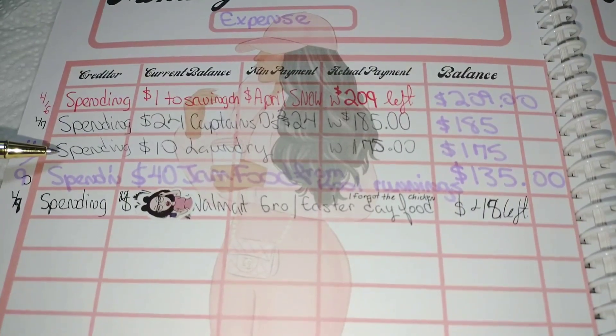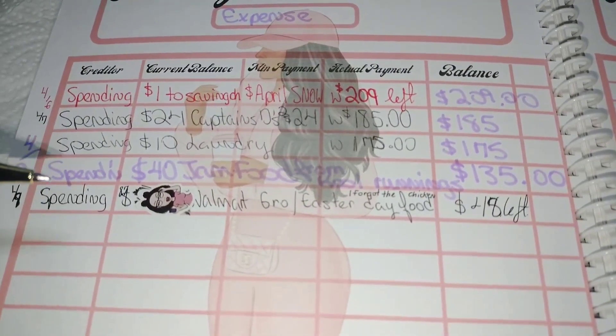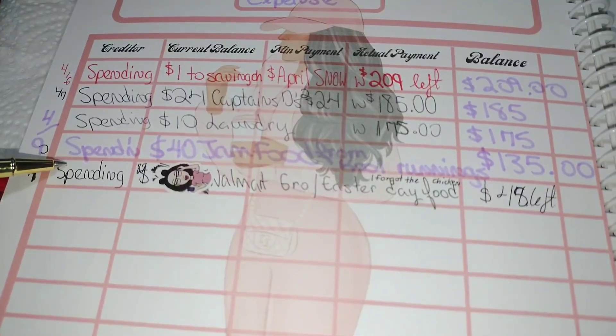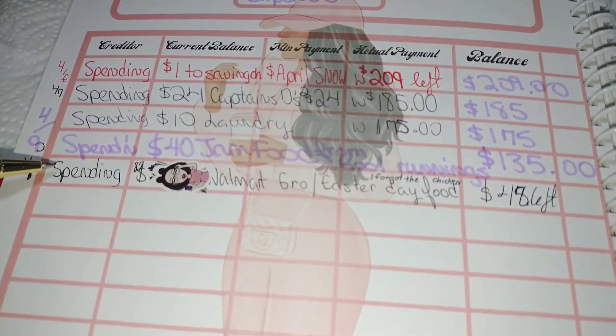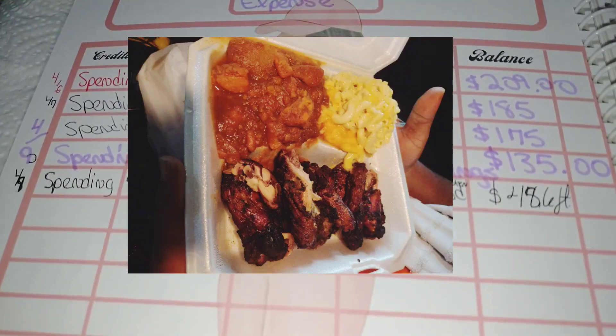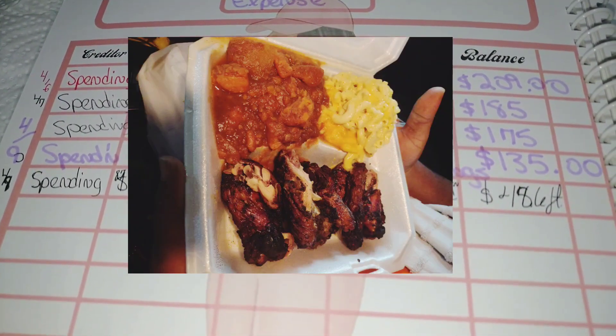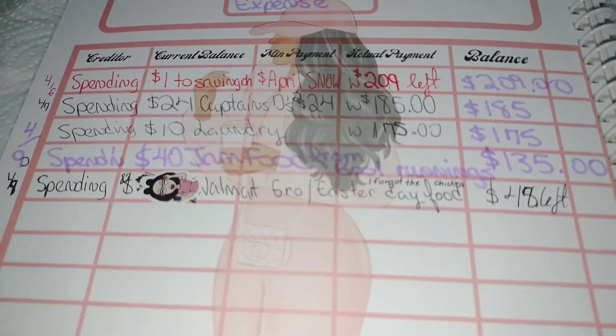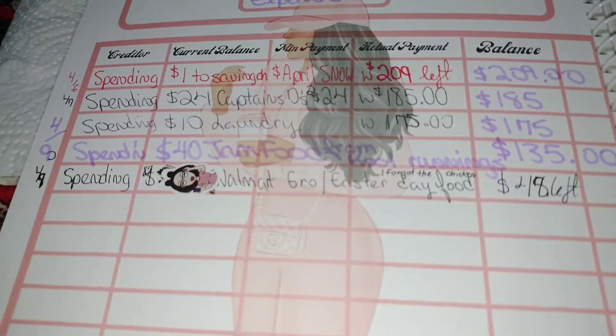Next, I spent $10 on laundry, leaving $1.75. Then I spent $40 on Jamaican food, and guys, it was so good. It was a little expensive, I know, but it was definitely worth it.